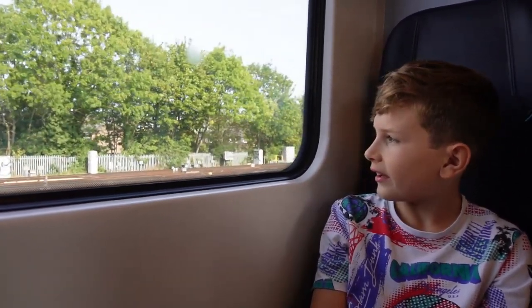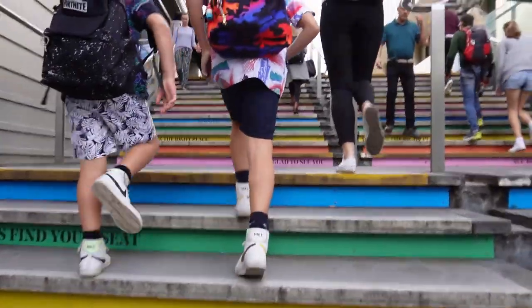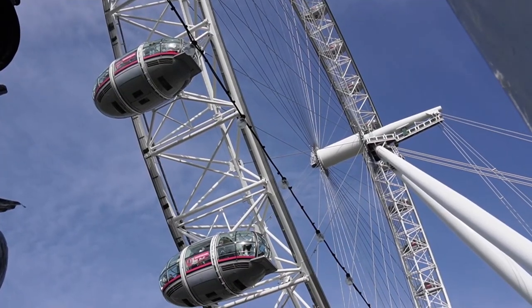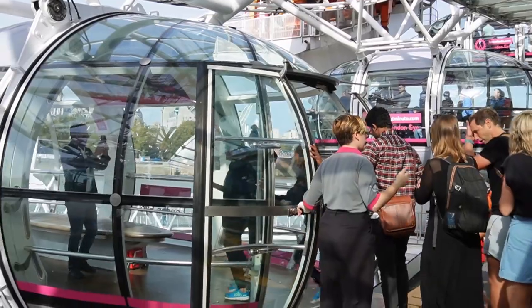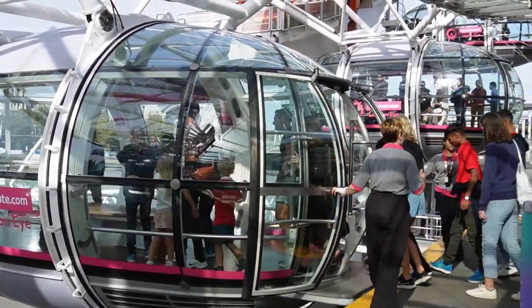Hey guys, welcome to the channel. This is a quick video of our time at the London Eye — it's an amazing experience. We saw some pretty cool places: Big Ben, the Houses of Parliament, the Shard, Buckingham Palace, and we could see most of the parks. Here's some interesting facts about the London Eye: it's 135 metres tall.